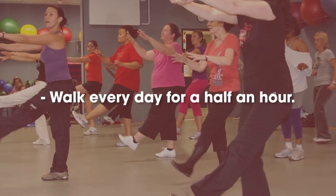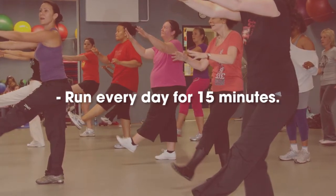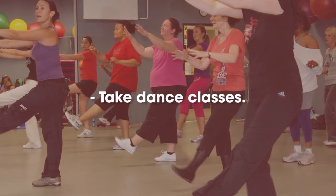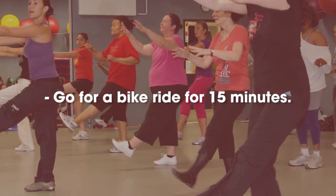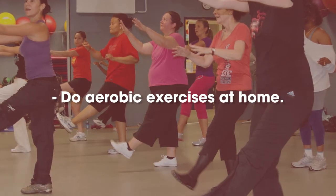Walk every day for half an hour. Run every day for 15 minutes. Take dance classes. Go for a bike ride for 15 minutes. Do aerobic exercises at home.